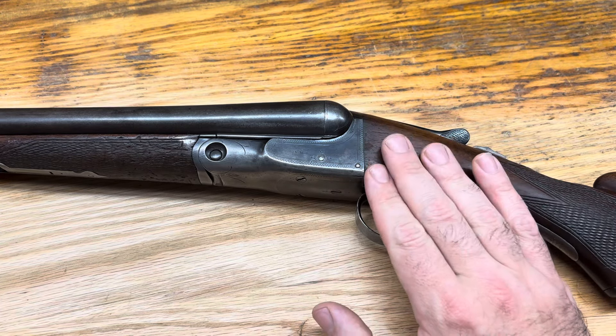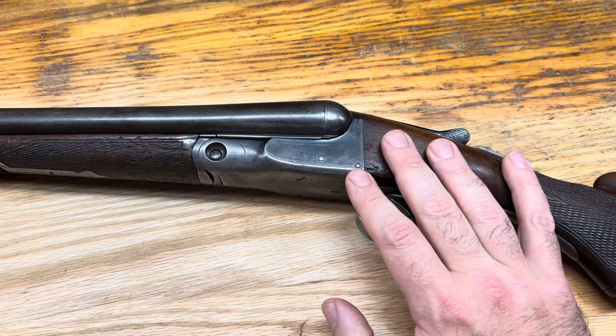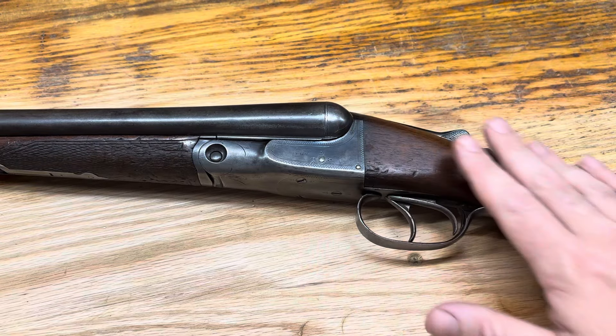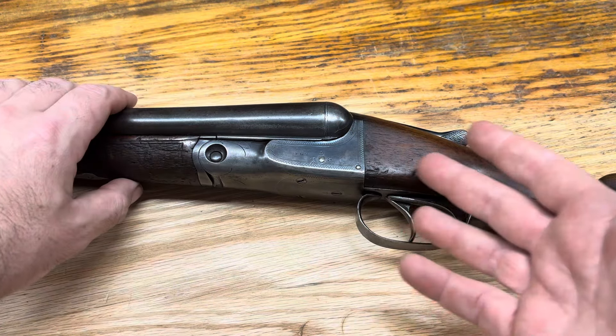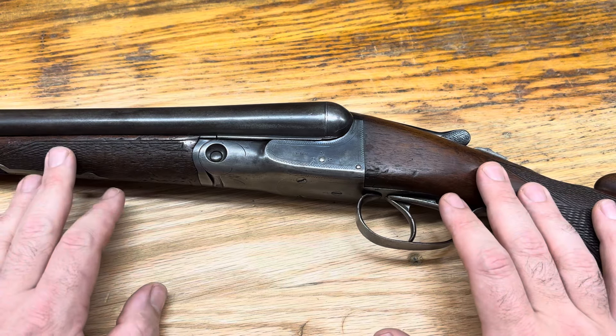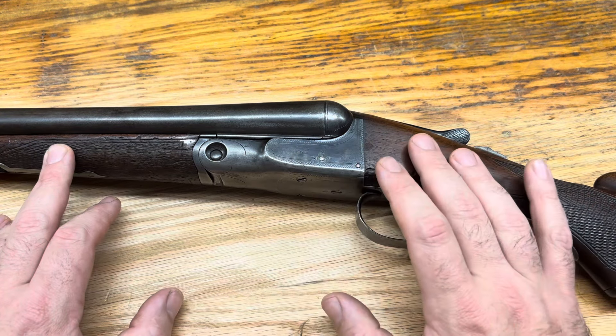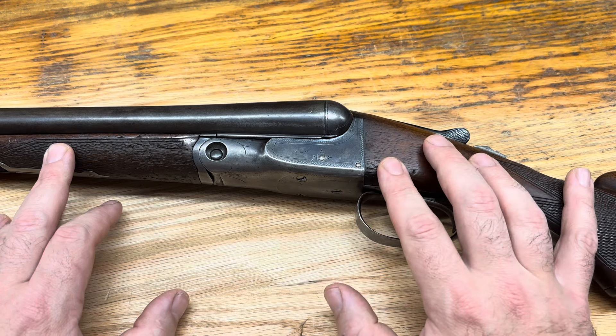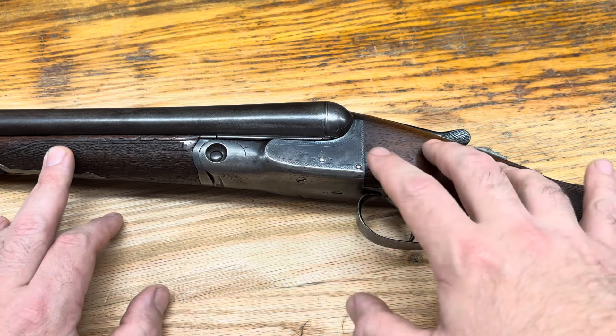This gun is a Philadelphia Arms Company shotgun. Me being from Pennsylvania, I have an affinity for things made here, and not many guns were made in Philadelphia, especially side-by-side shotguns. This is one of the only shotguns made in the 20th century here in Philadelphia.